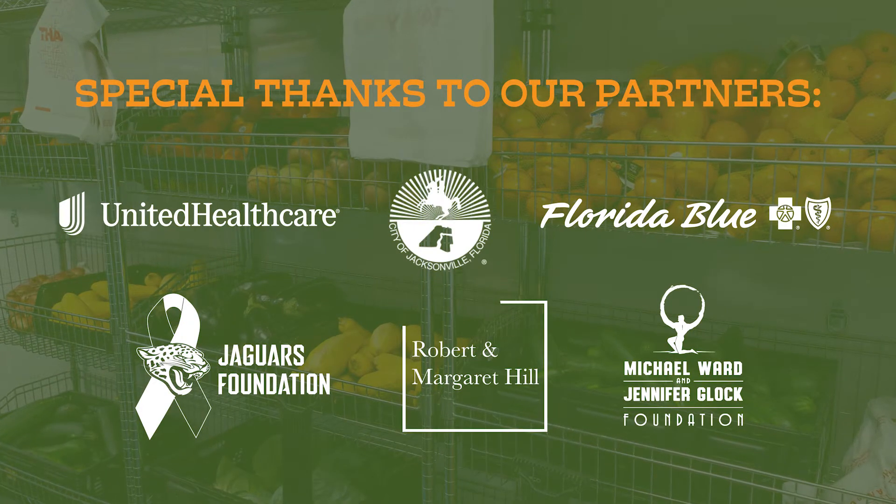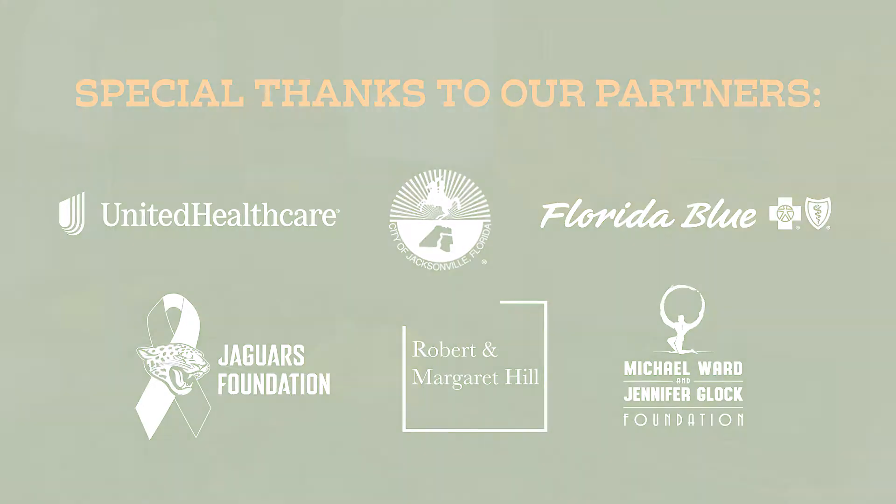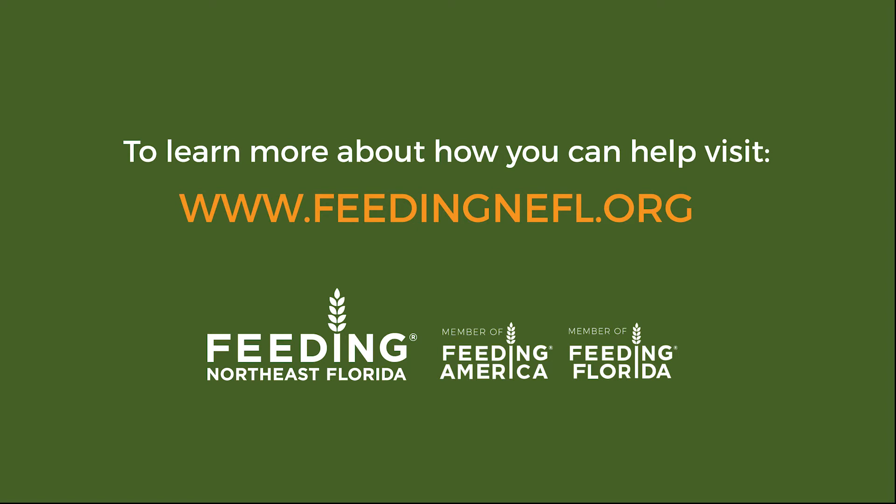We are grateful for our community partners who made this program possible. Together, we are feeding Northeast Florida.